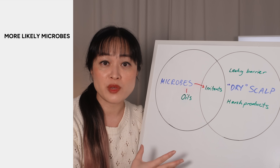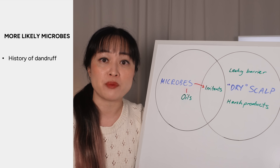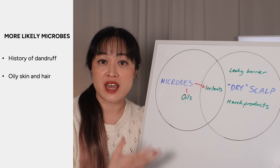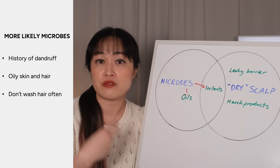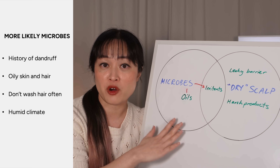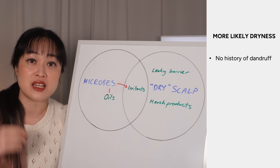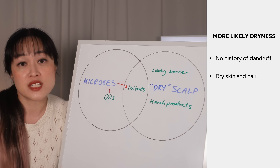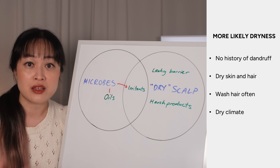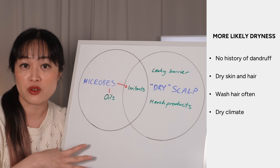So you really need to work out which of these apply to you. This microbe situation is more common, and it's even more likely to be this if you've ever had dandruff before. About half the population is prone to dandruff and we're more likely to have an itchy scalp. Also if your scalp and skin is generally oily, if you don't wash your hair that much, if you live somewhere humid, this is probably part of your problem. But if you've never had dandruff and none of your relatives have — genetic susceptibility is a big part of dandruff — your skin is very dry, you might even have eczema, and you wash and dry your hair regularly, then you might be in the less common situation where dry scalp is the issue but not the microbes.